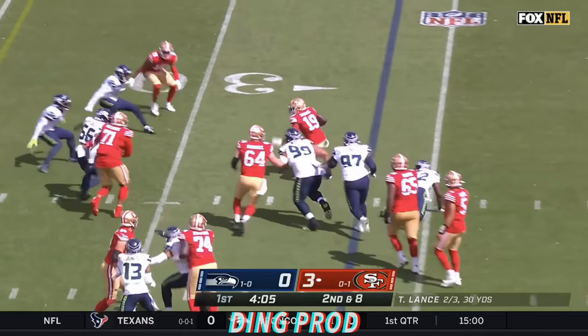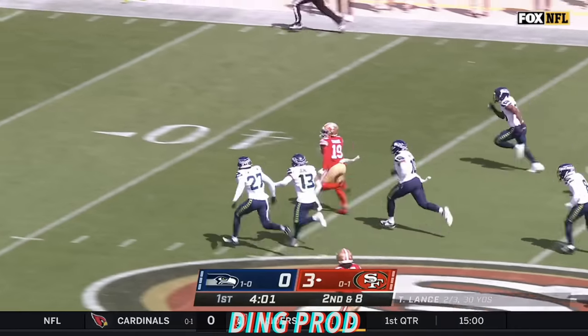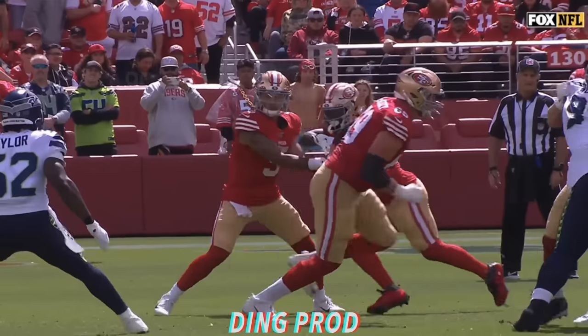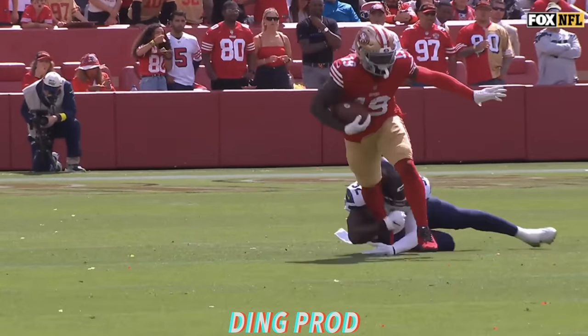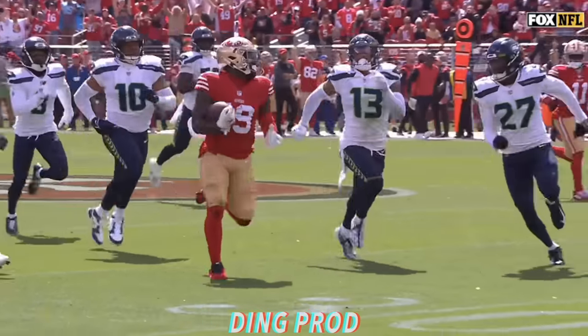Here he is, trying to make a man miss in space. And Taylor — and does, and has the first down. Deebo Samuel is inside the 25 of the Seahawks. Because they've got him dead to rights in the backfield. Stick your foot in the ground, make the first guy miss, and then you're off to the races.